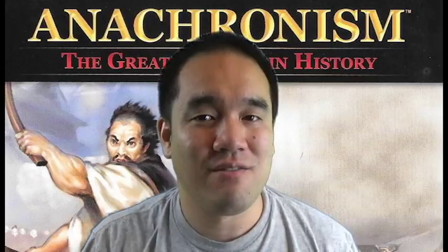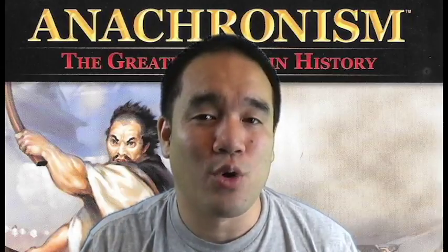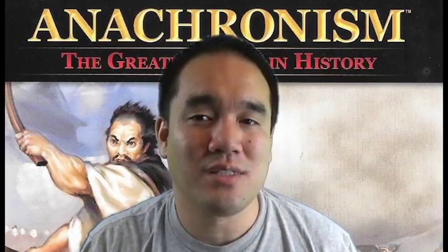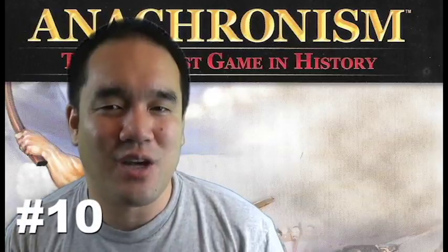Hey guys, this will be my second video in my series covering the top 10 pieces of artwork from each of the Anachronism card sets. This video will cover set number two, so first off at number 10...